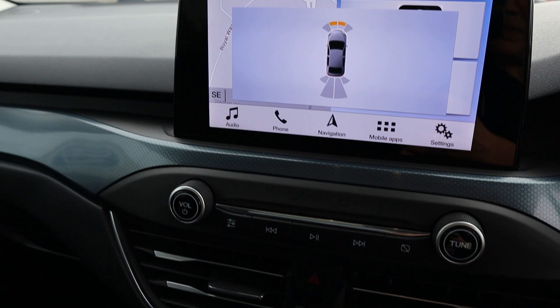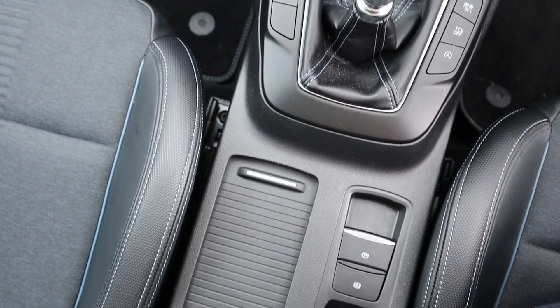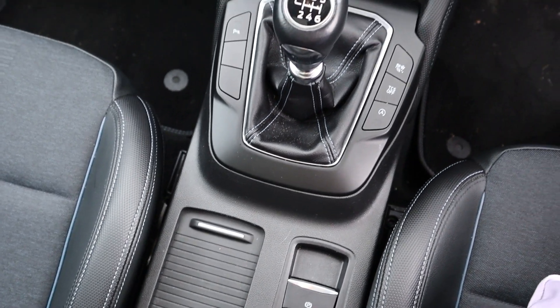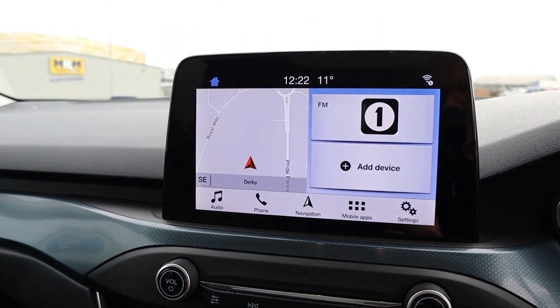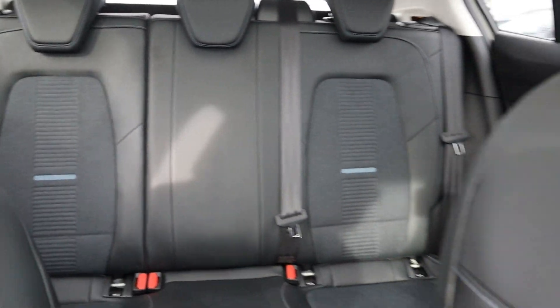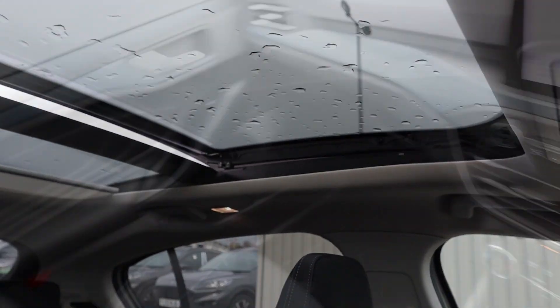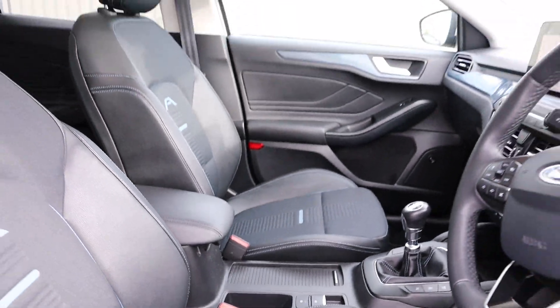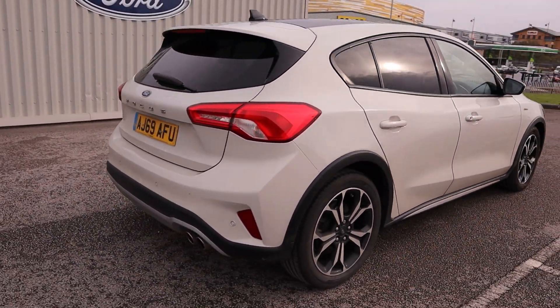It has incredible features to ensure your comfort and safety, such as front and rear parking sensors, a quick clear heated front windscreen, heated driver and passenger seats, a wireless mobile phone charging pad, the Ford SYNC 3 satellite navigation system with a touchscreen, Apple CarPlay and Android Auto, and there's so much more, so give us a call and book your test drive today.